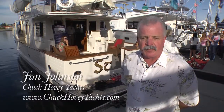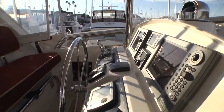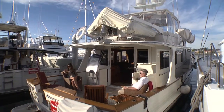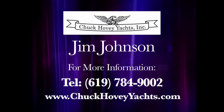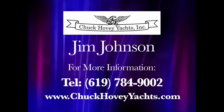Our typical owners are very sophisticated buyers — they are very knowledgeable and experienced, and they put safety and quality paramount in their boat buying decision.